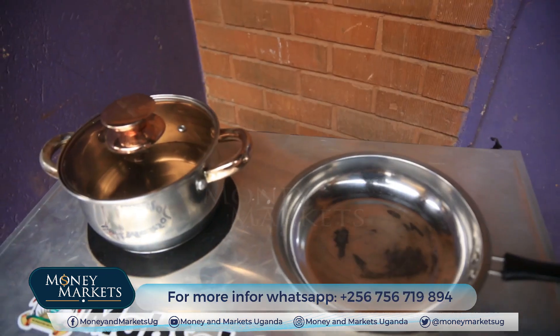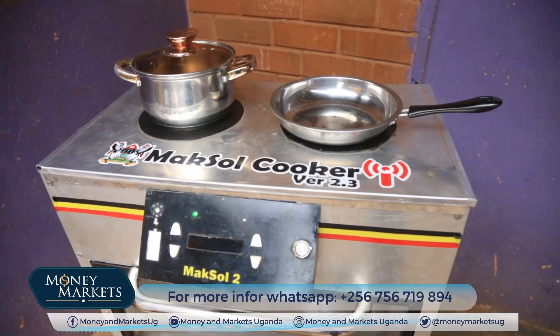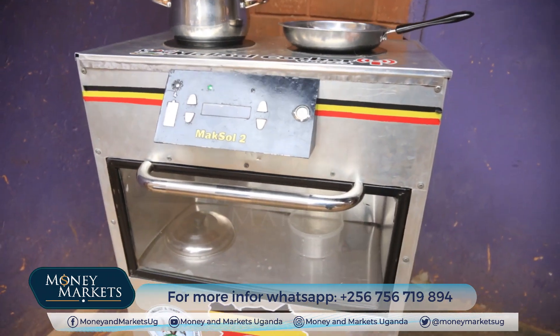We develop innovative solutions to challenges here within Uganda, in the spaces of energy and agriculture mostly. In energy, we have developed a range of products, one of which is the Maxwell Cooker — a leading innovation in the clean cooking space.